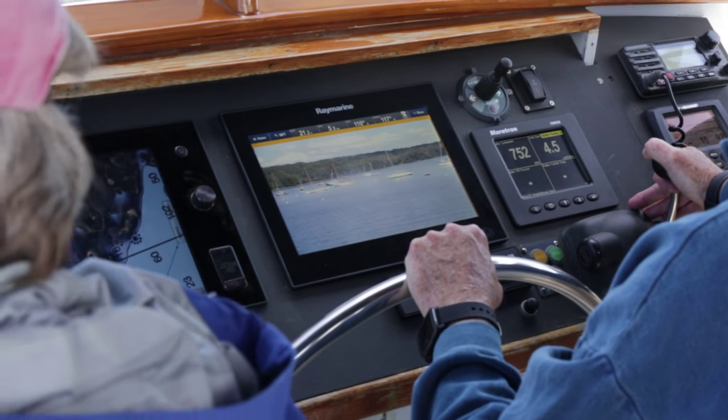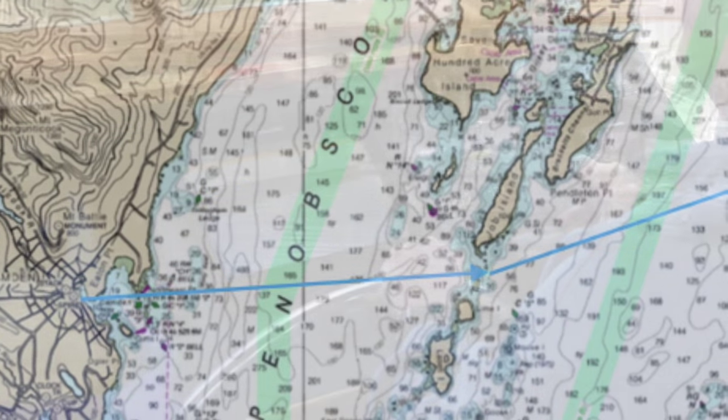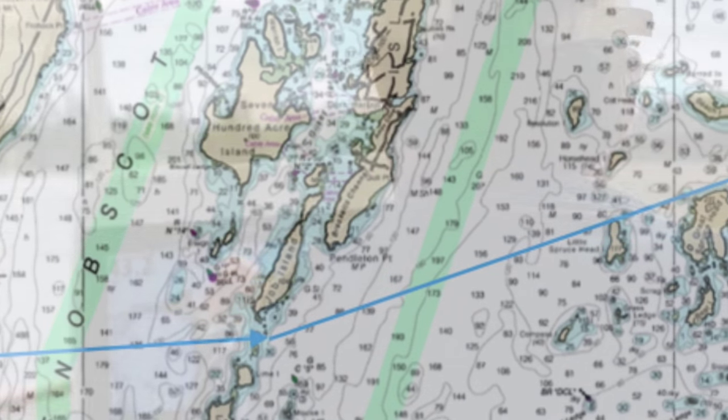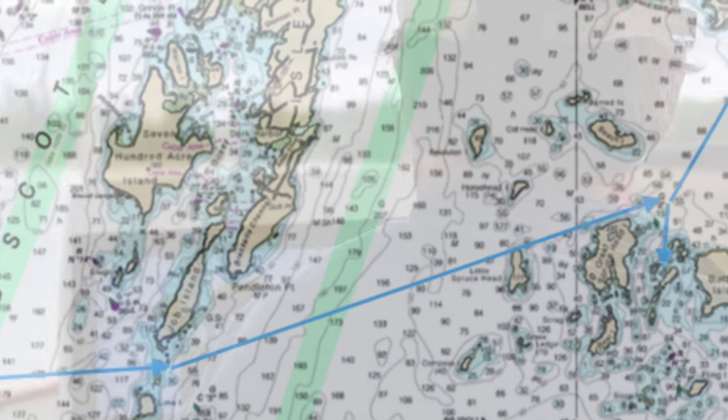About five years ago, we decided to have that class be not only just how to do the paper charts — the traditional way that navigation's been done for years — but also how to incorporate electronic navigation.